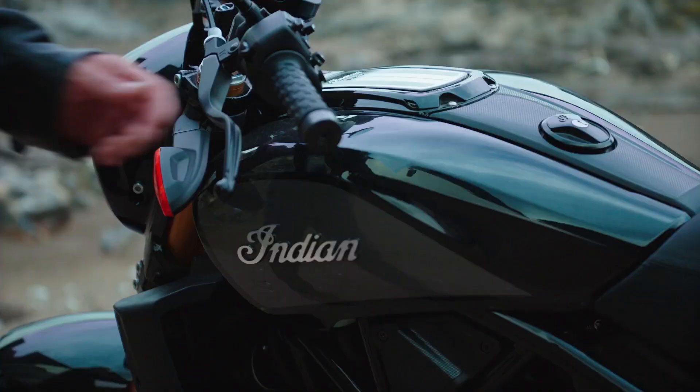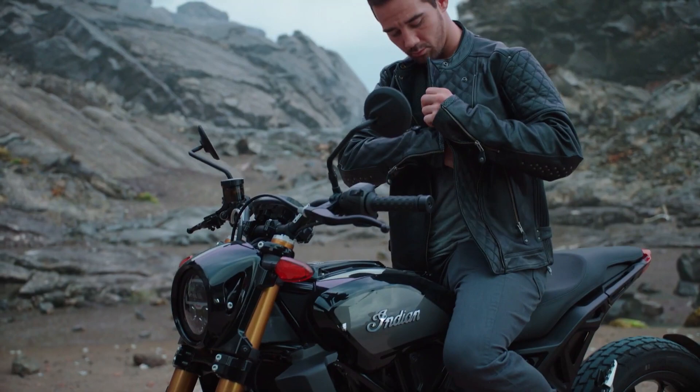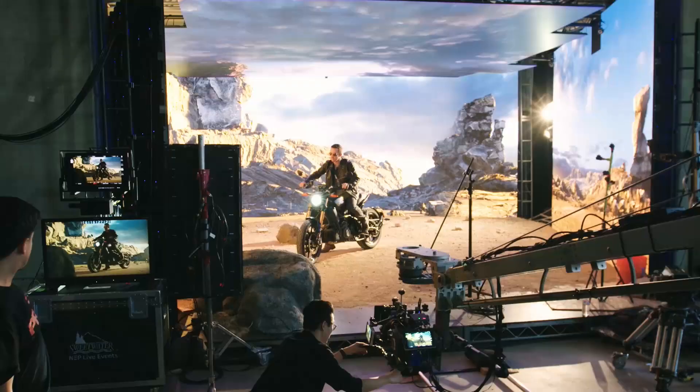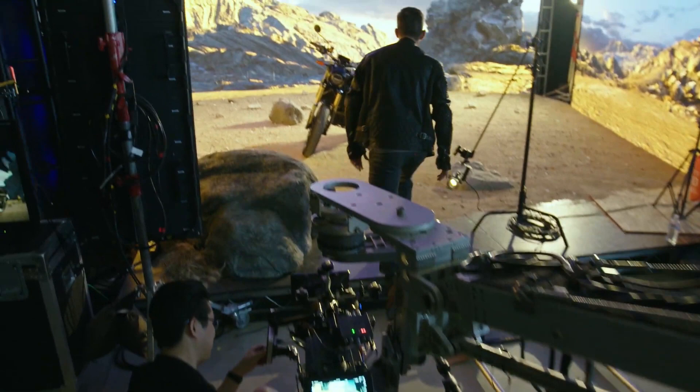During the Unreal Engine user group at SIGGRAPH 2019, we revealed a collaborative project with Lux Machina, Magnopus, Profile Studios, Quixel, ARRI, and cinematographer Matt Workman, which put our latest virtual production tools on display and demonstrated how this rapidly evolving technology is radically changing the way films are being made. In our blog, learn more about how dynamic LED sets paired with modern techniques are being used to transform film stages into living, breathing worlds.